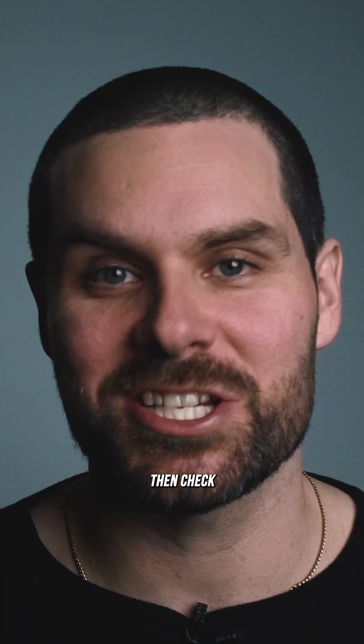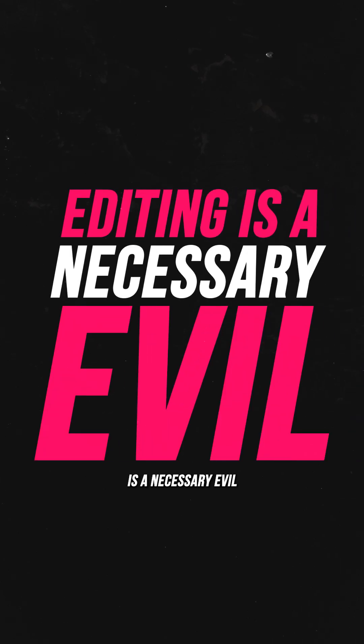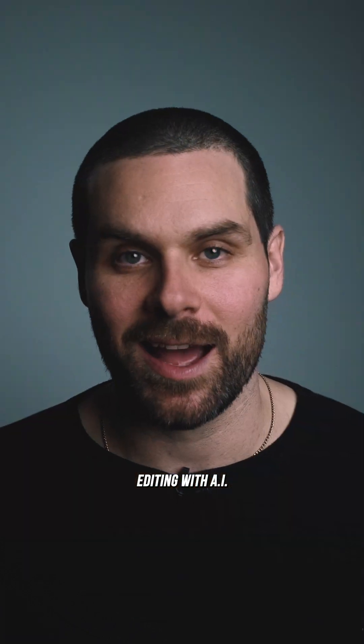If you are completely tired of editing, then check this out. Now there's a solid chance that you follow me because you wanna learn how to edit. Maybe you're an editor or maybe you just have a vision for something and editing is a necessary evil to get you where you wanna go. But what if I told you there was a way to almost entirely avoid editing with AI?